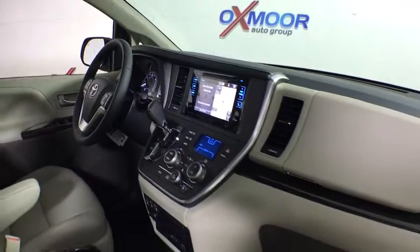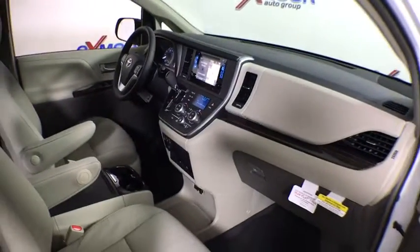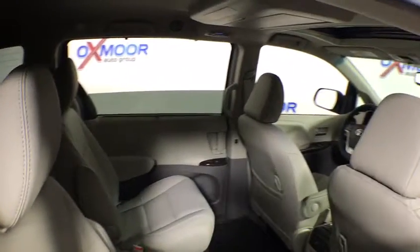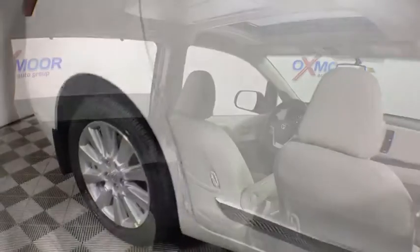Traction control, power passenger seat, navigation system, dual airbags, power steering, alloy wheels, four-wheel disc brakes, fog lights, security system, power windows, compass.